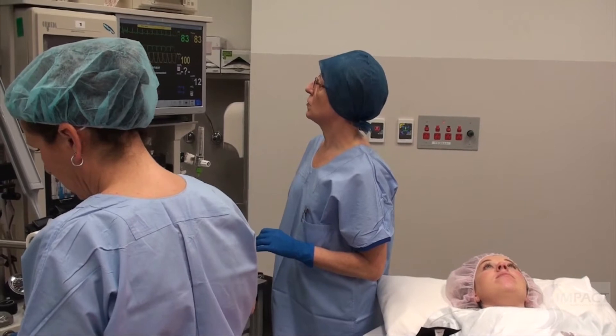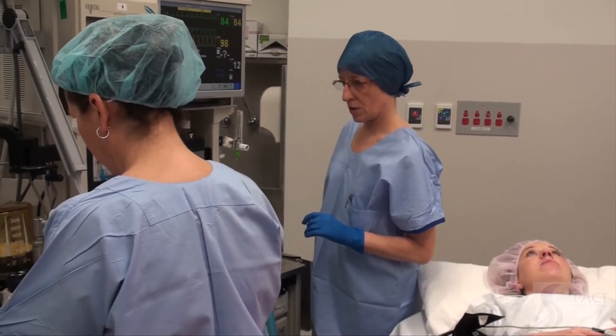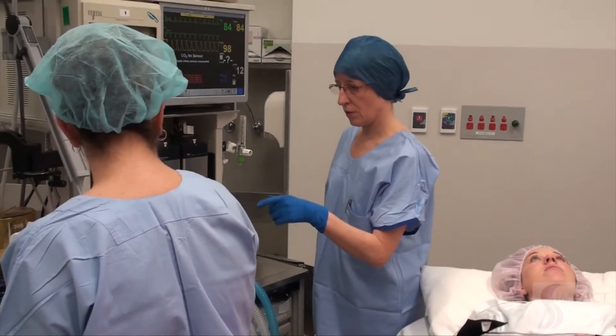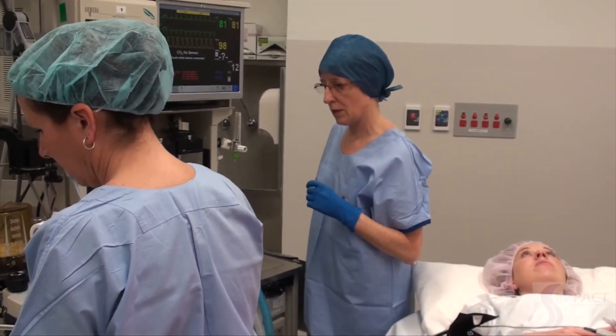Vital signs are within normal limits. The anaesthetist checks the air in the cuff and confirms the LMA looks good. She also requests that face masks and intubating equipment be made ready.